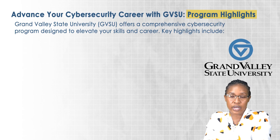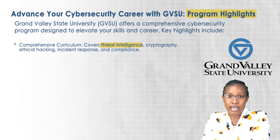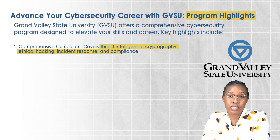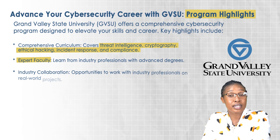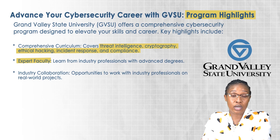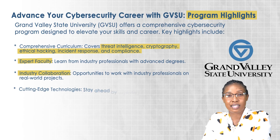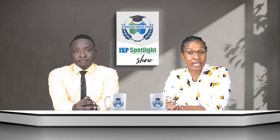Now let's take a closer look at the program's highlights. This program offers a comprehensive curriculum covering critical areas like threat intelligence, cryptography, ethical hacking, incident response, and compliance. You will be learning from the best — faculty members who are industry experts with advanced degrees — plus you have opportunities to collaborate with industry professionals and explore cutting-edge technologies.